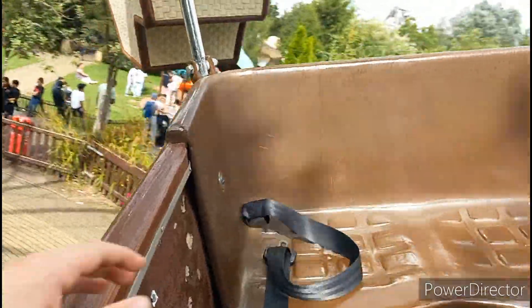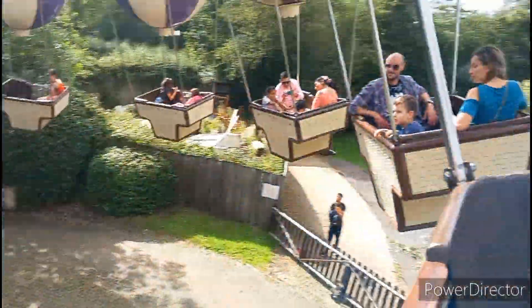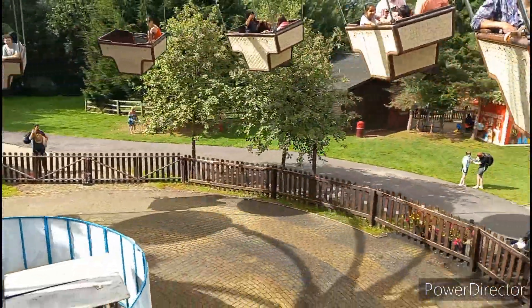There you go, I'll show you when we go past — it's a long way down. Very comfortable, a nice peaceful ride to break up the big coasters here. I'm joking, of course.